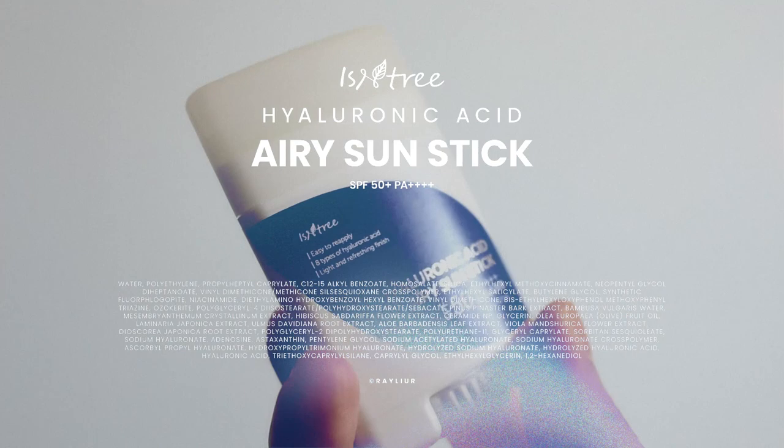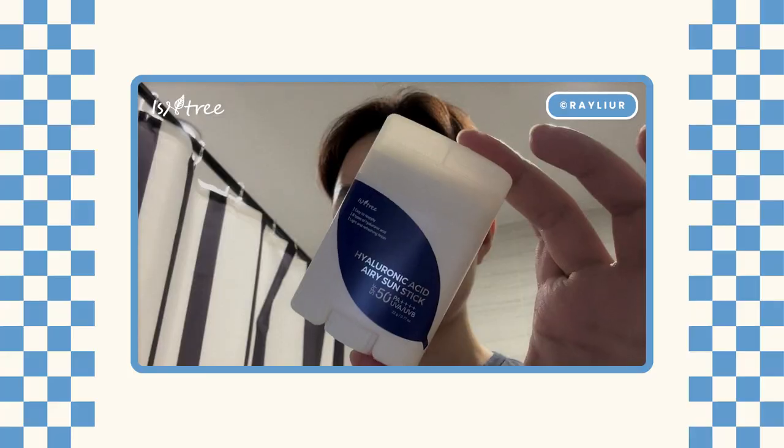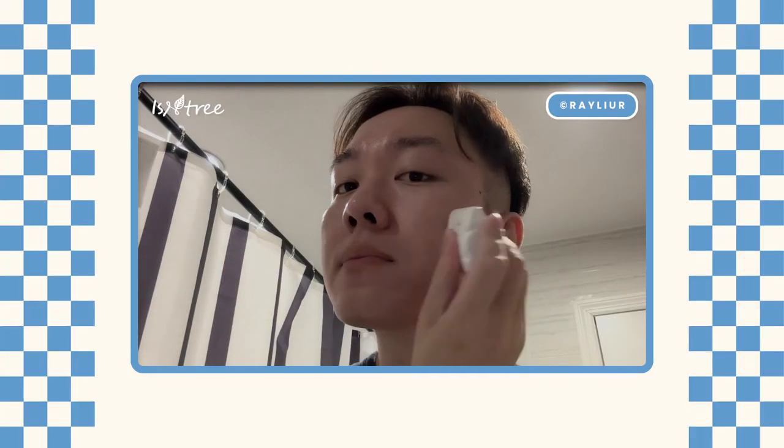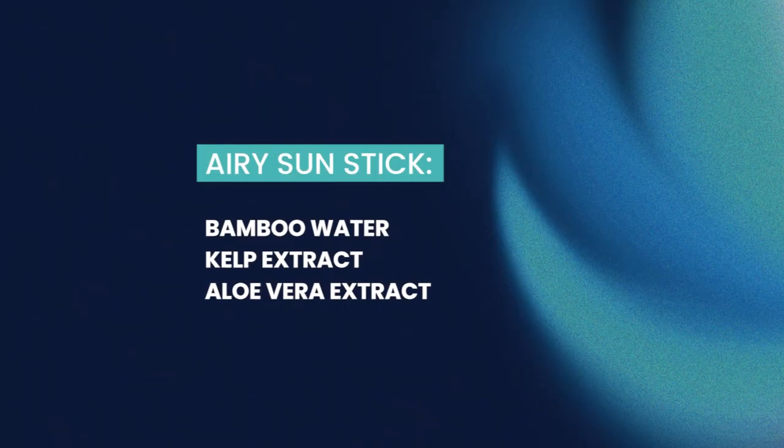I have been wanting to try this sun stick for the longest time. I love sun sticks that have unique shapes — kind of like Abib's Quick Sun Stick, which has a curved gua sha shape. This one has a teardrop shape. Out of all the sun sticks I've tried over the last two years, this one was the easiest to apply. It just glides so quickly, easily, and effortlessly on my skin right out of the box. I actually prefer this teardrop shape over Abib's because I can use the pointed tip to work around my nose area.